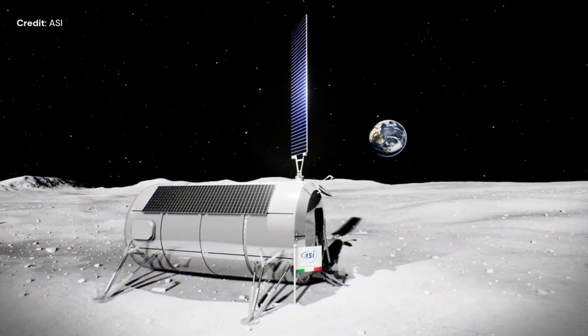This week, Thales Alenia Space announced a contract with the Italian space agency ASI to develop a multipurpose habitat, a crucial component of NASA's Artemis program that aims to establish a sustainable long-term human presence on the Moon. This project could conceivably result in the first permanent Moon base. No costs or times for deployment were provided, but the module likely won't appear on the lunar surface for some time.